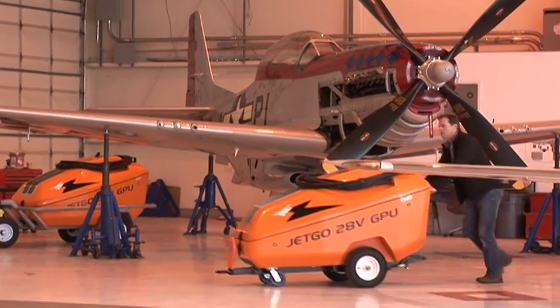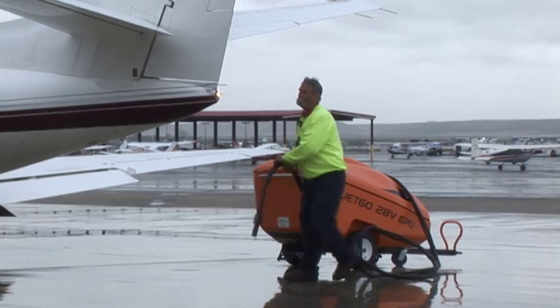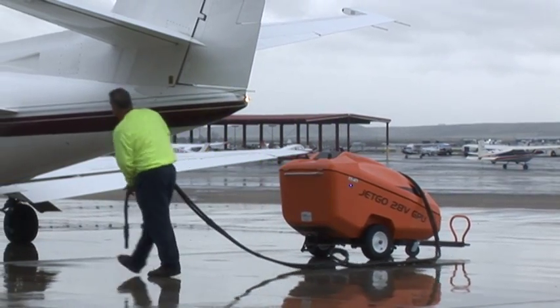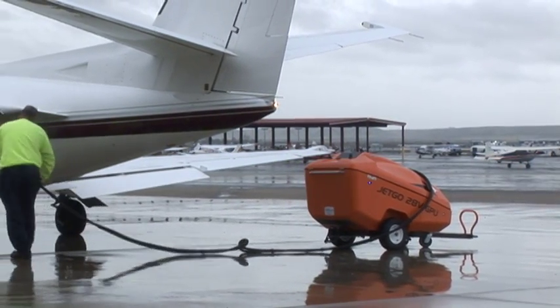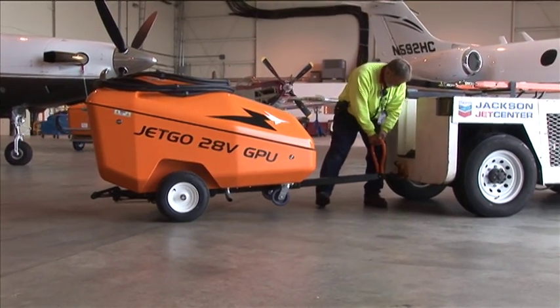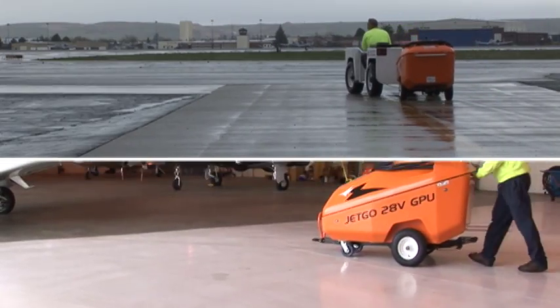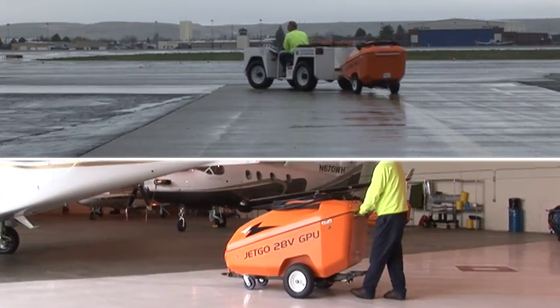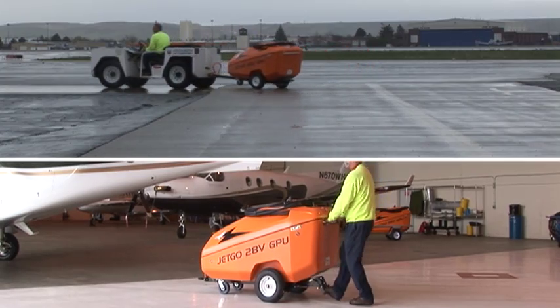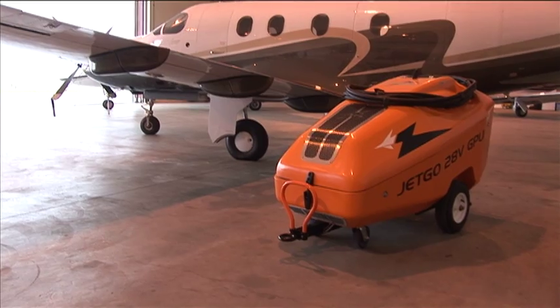JetGo's compact size, lightweight, and quiet performance are all the result of design work focused on using only top-quality, weather-resistant components. The result is a unit that is smaller, lighter, and able to be either towed across the airport or pushed into position by hand.